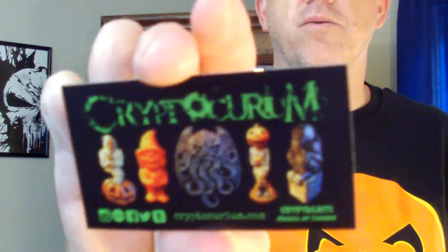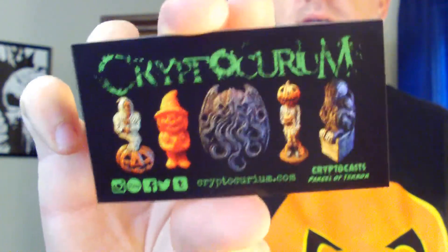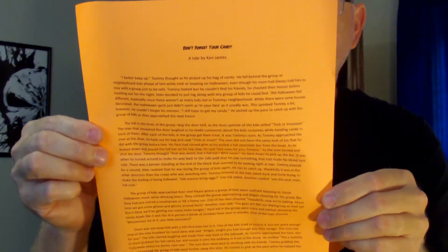And here is the Cryptocurium business card — one in every box. Link will be in the description below if you want to visit Cryptocurium and get your Parcel of Terror every month. We also have a flyer here of a short story — "Don't Get Your Candy," a tale by Ken James. It's a short story — be fun to read to the kids this coming Halloween night. Jason Ketchum has always featured spooky Halloween short stories by his fellow friends, artists, and writers in the Halloween edition of Parcel of Terror every year.